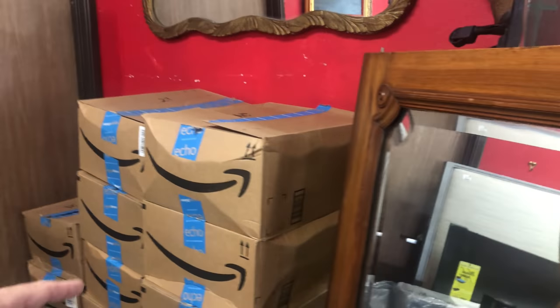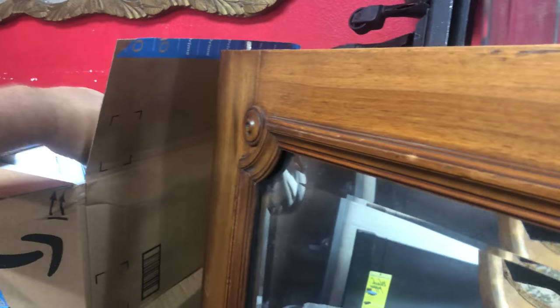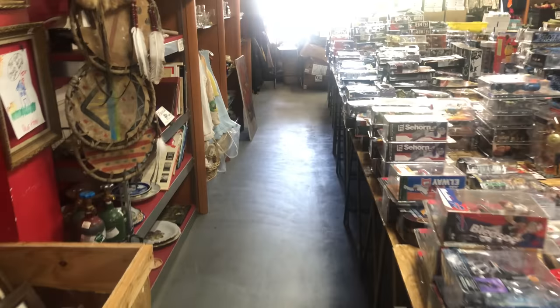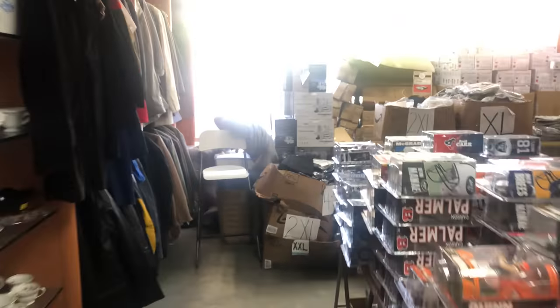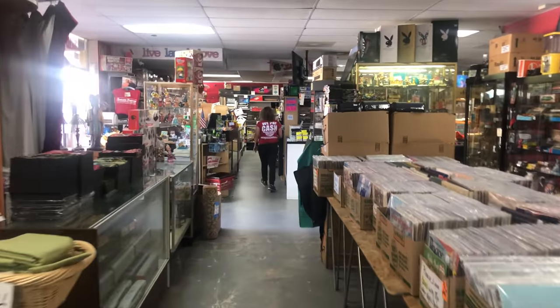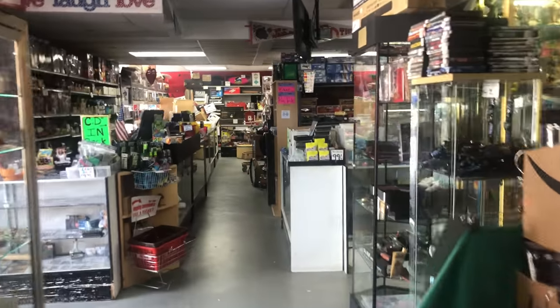We just started listing these water filters online right now. I've listed five for $20 with $10 shipping, but I might actually have to increase the price. So this is our little room — there's Casey working hard restocking. It's funny because we're constantly restocking all the time and it seems like the store never ever gets full.